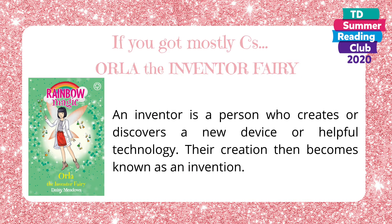If you got mostly C's, then you're Orla the inventor fairy. An inventor is a person who creates or discovers a new device or helpful technology. Their creation then becomes known as an invention.